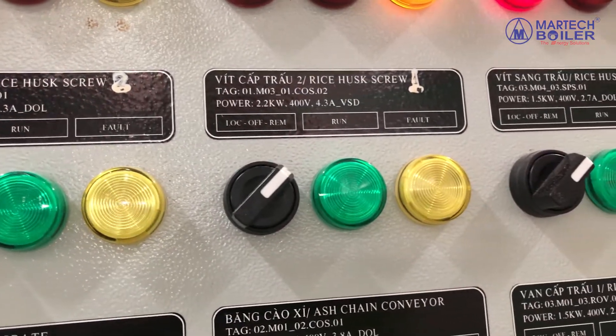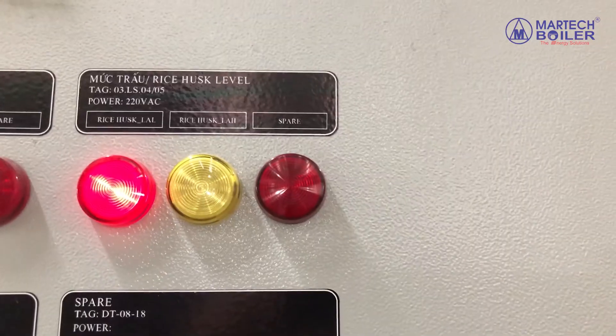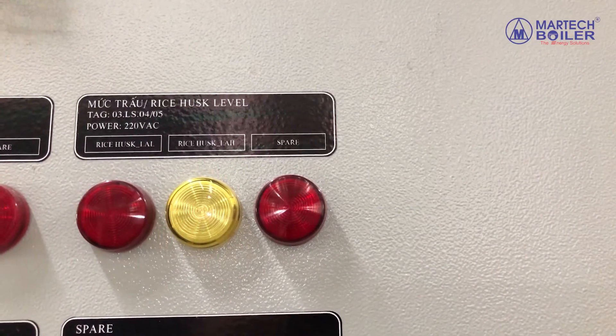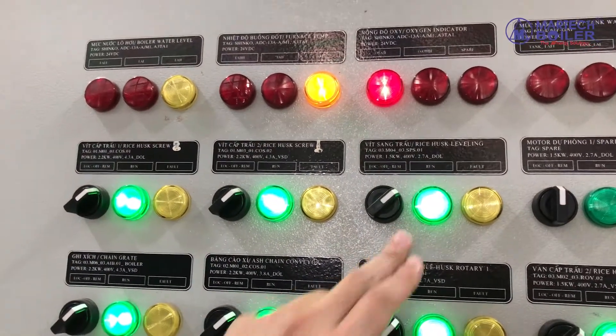In the silo, when the sensor line is yellow, the system will be shut down. When the rice husk sensor returns to red, the fitting system will restart and feed rice husks to the silo.